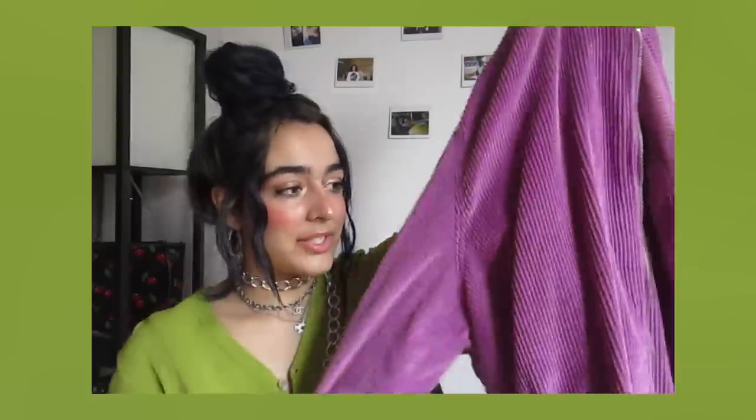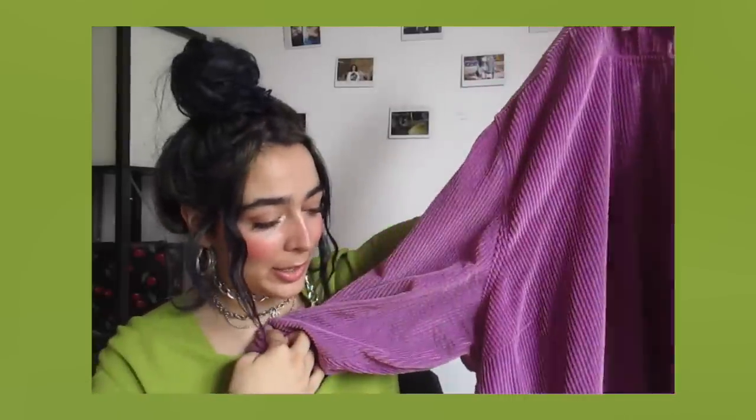The last thing in this haul is this purple corduroy zip-up jacket. It's like a 3XL but I'm obsessed with wearing super big, slouchy jackets — it's so cute and comfortable. The corduroy is really cool and I'm in a zip-up jacket vibe right now. Hopefully I wear a cute look with this soon.